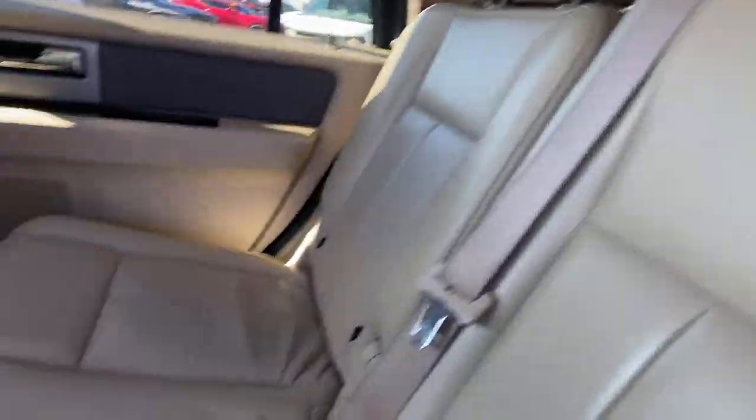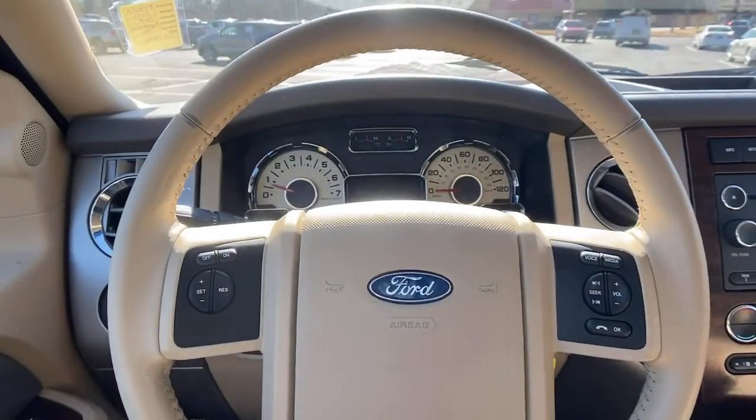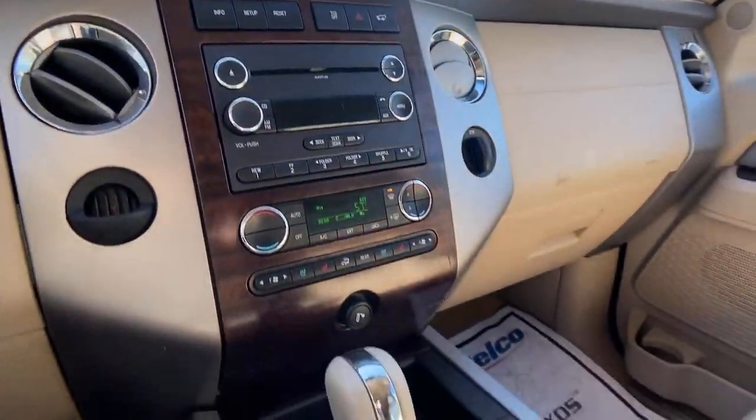Keyless entry, fog lamps, satellite radio, heated mirrors, steering wheel audio controls, Bluetooth connection, power.